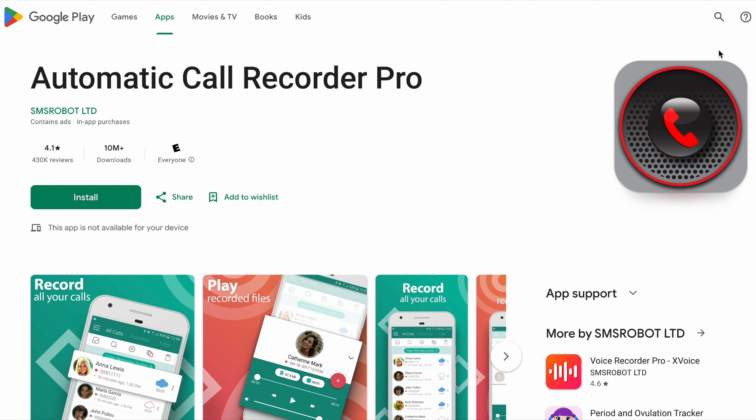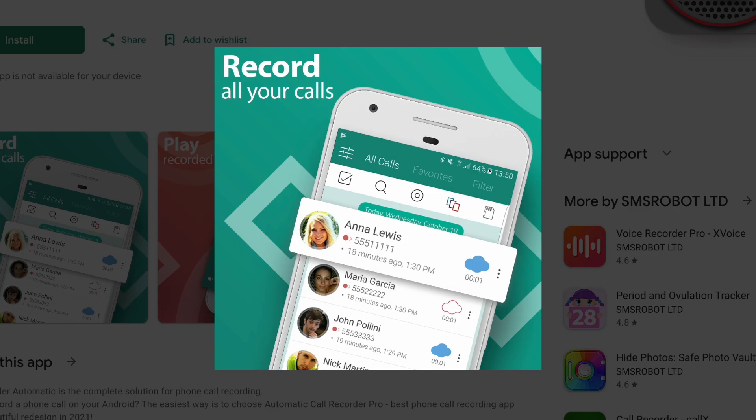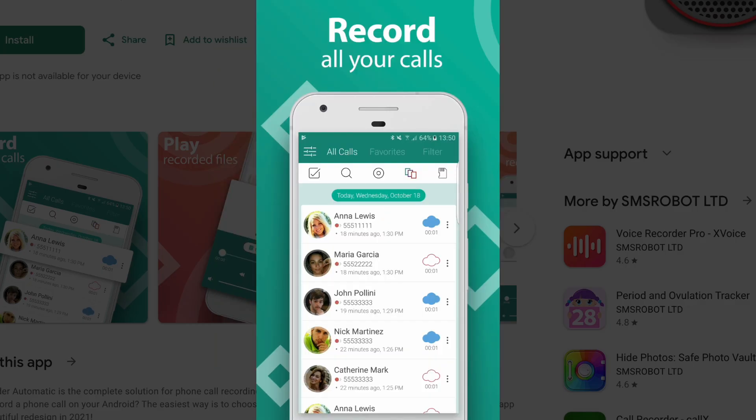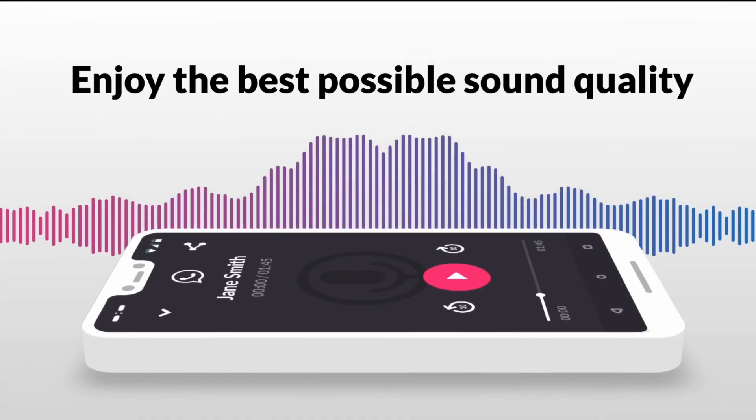Another solid option is Automatic Call Recorder Pro, which costs a one-time $3.49 to remove ads, but otherwise works completely free forever, with automatic recording right out of the box.